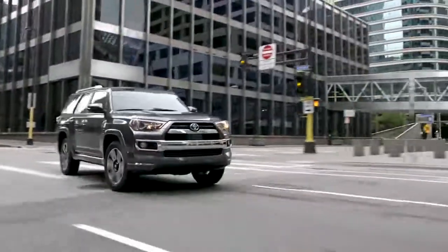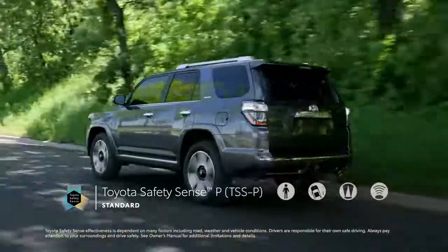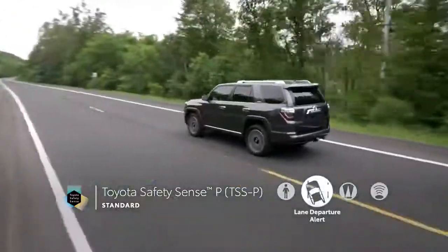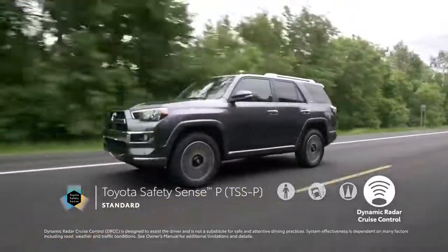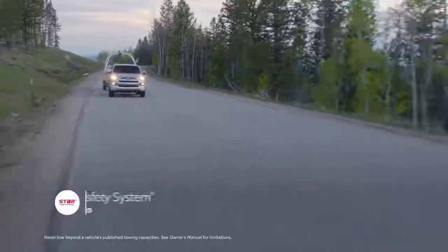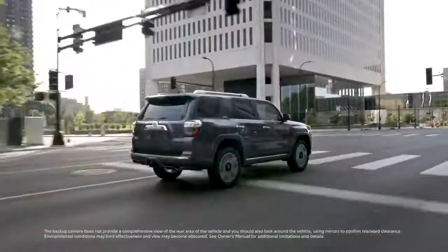4Runner is equipped with an array of active and passive safety features. It all starts with Toyota Safety Sense P, a robust suite of active safety systems that come standard across the entire lineup, and includes pre-collision system with pedestrian detection, lane departure alert, automatic high beams, and dynamic radar cruise control that's designed to adjust your speed, helping you maintain a preset distance from the car in front of you. Plus, every 4Runner is equipped with the Star Safety System, a 6-feature suite designed to help keep you out of harm's way, as well as an integrated backup camera.